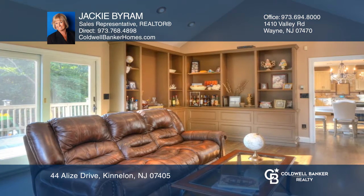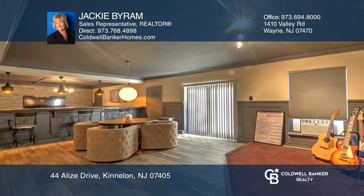The second floor has laundry, a master suite with a master bath and walk-in closet.